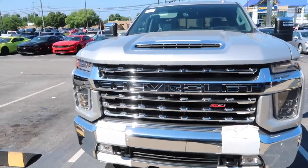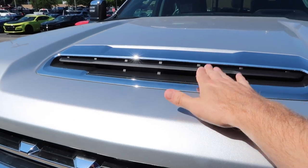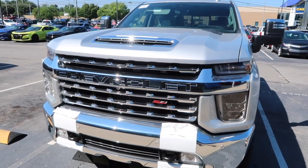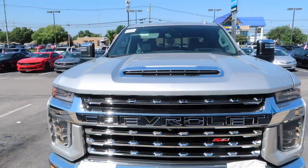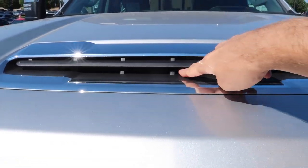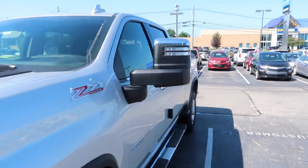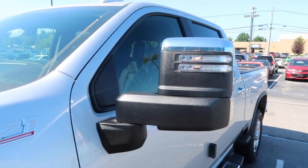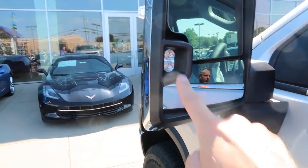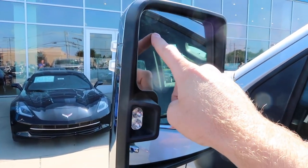A couple of things I noticed right off the bat: this is a gas engine but it's got a scoop on it like the diesel. I opened the hood and looked behind the hood liner — there's no functionality to it, it's all closed off. This is an LTZ trim so it's got the trailer tow mirrors that so many people have been very vocal about not liking. I think they're cool. We've got LED lights, the mirror so you can see down the side, and the big mirror has a blind spot indicator.